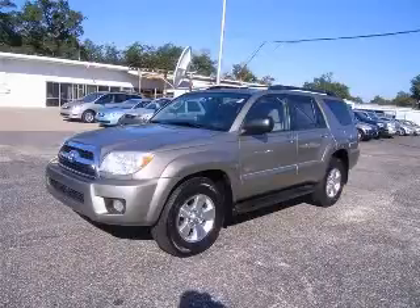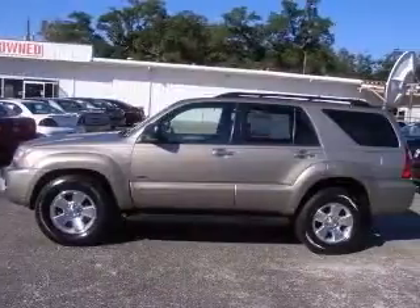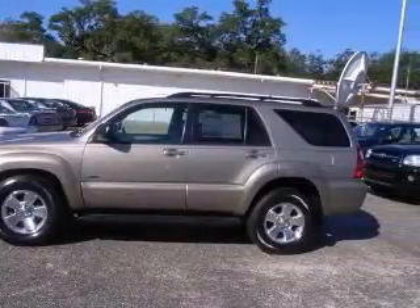We are proud to present this excellent 2006 Toyota 4Runner. This 4Runner has a six-cylinder engine and an automatic transmission.